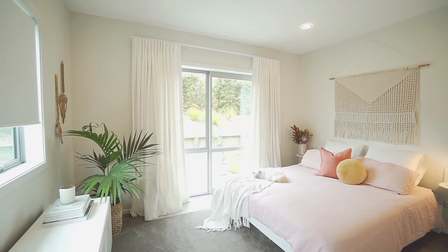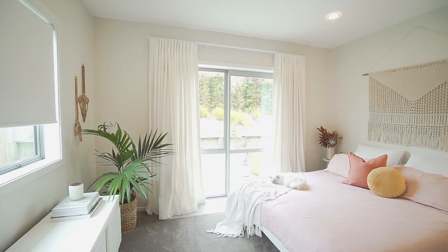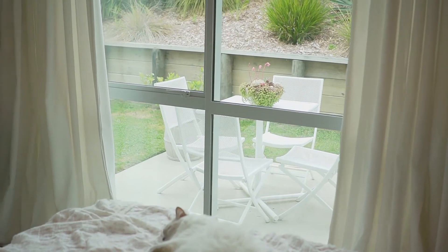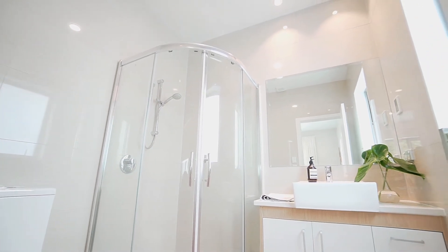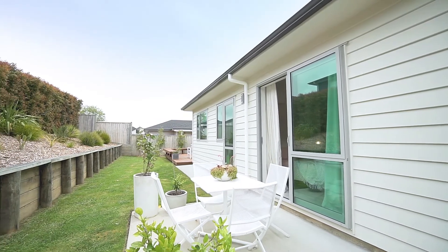The guest suite or second master is very cleverly designed. This space will be fantastic for multi-generational buyers or anyone wanting to host guests, because it can be quite separate from the rest of the house. It has its own bathroom with floor to ceiling tiles, underfloor heating, a walk-in wardrobe and access to a private outdoor patio area.